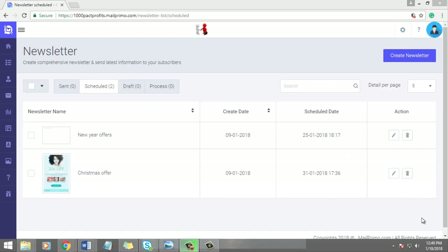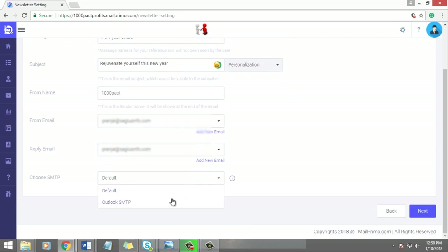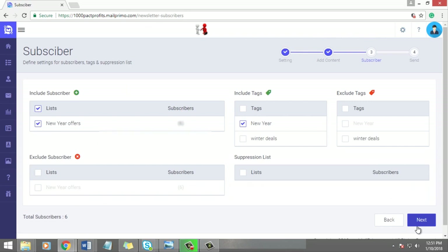Send unlimited emails. You can set up a promo or relationship email with a few clicks of the mouse. MailPrimo goes into active mode and sends them to your subscribers completely hands-free.